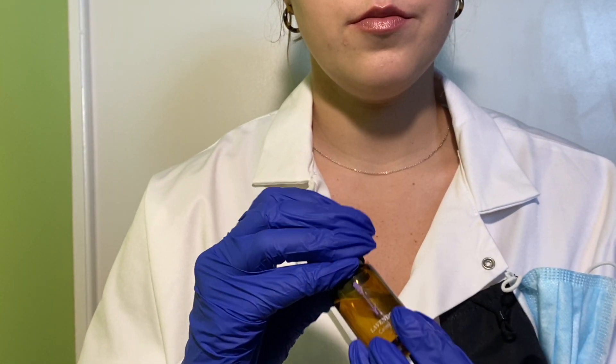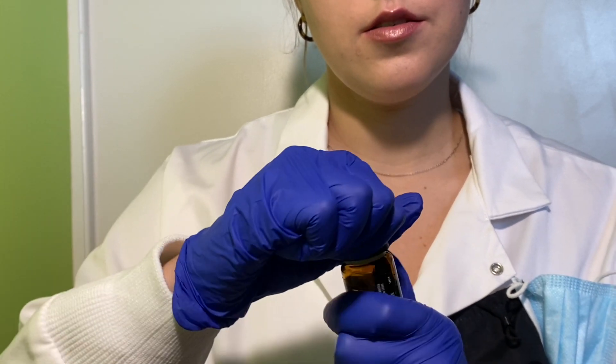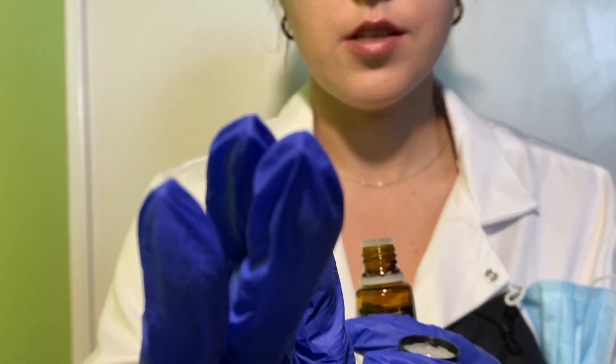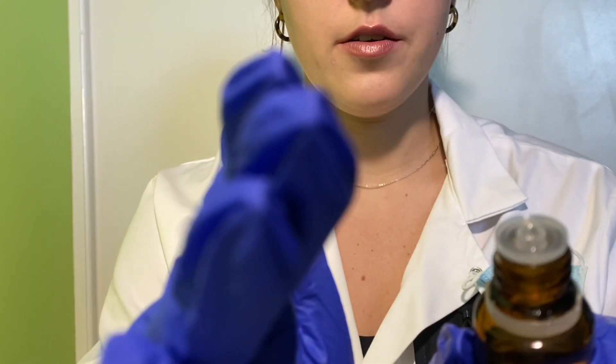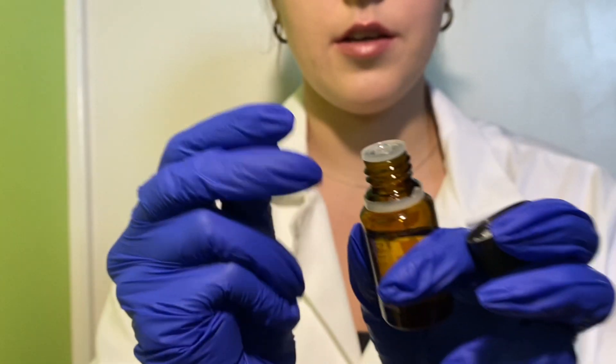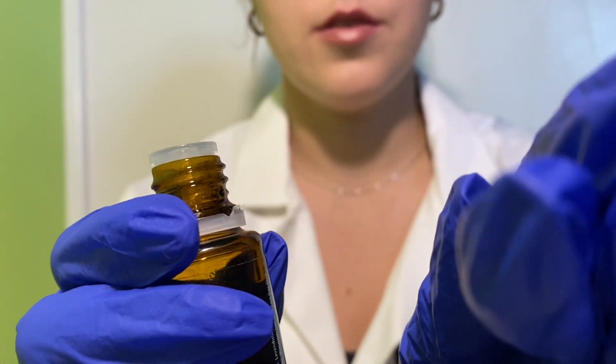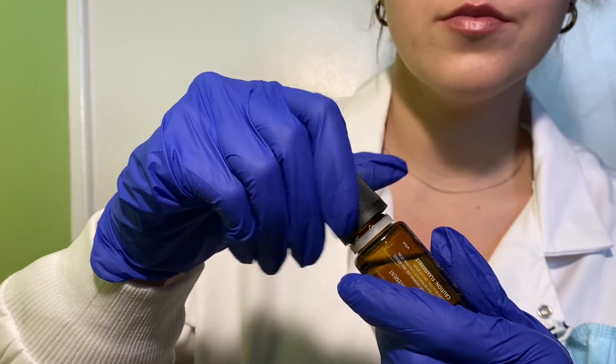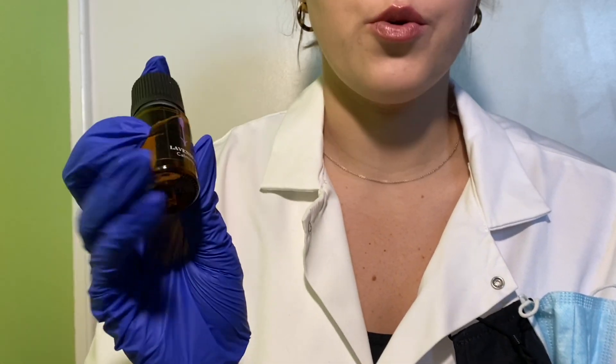So, to start, we're going to look at your olfactory nerve, or your sense of smell. Have you noticed any changes to your sense of smell? No? Okay. What I'm going to have you do is I'm going to hold this nostril closed. Please breathe in and tell me if you can smell. You can smell that. Let's do the other nostril then. Breathe in. You can smell that as well. Both times you were correctly able to identify the smell of lavender, so no problems with the sense of smell there.